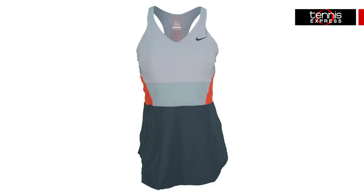Sharapova will be sporting another tunic this time around, aptly named the Maria Tunic Day Dress, in shades that will really stand out on the courts at Flushing Meadows.